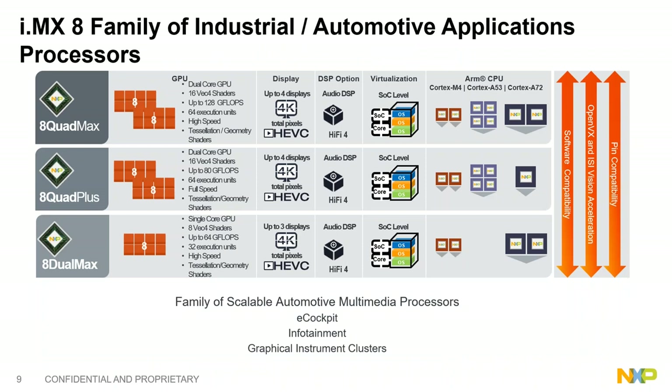The i.MX8 is built with functional safety mechanisms implemented in hardware, manufactured on a 28nm FDSOI process for reliability. It includes parity checks in L1 caches and ECC in L2 caches, ECC on TCM for the M4 cores, and ECC on the DDR3L memory bus. Failover displays and cameras support functional safety needs applicable to both automotive and industrial manufacturing applications.